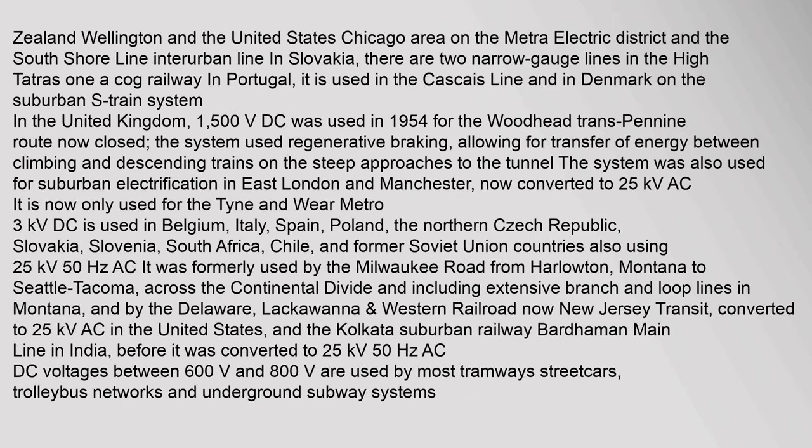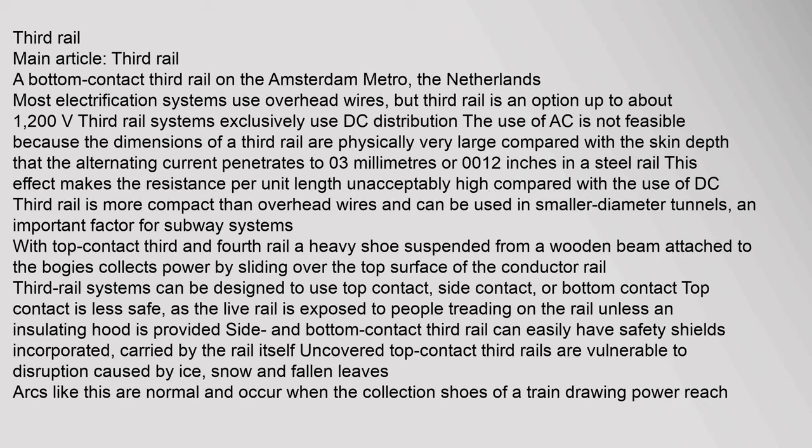1500 V overhead systems are used in locations including Wellington, the Chicago area on the Metra Electric District and the South Shore Line Interurban Line. In Slovakia there are two narrow gauge lines in the High Tatras, a cog railway in Portugal, the Cascade Line, and Denmark's Suburban S train system. In the UK, 1500 V is also used. Most electrification systems use overhead wires, but third rail is an option up to about 1200 V.